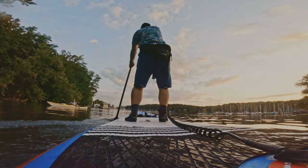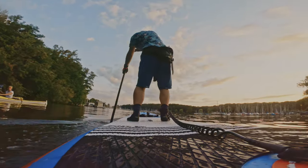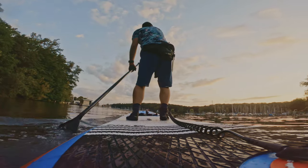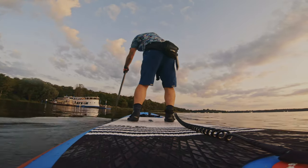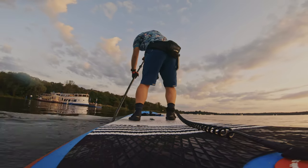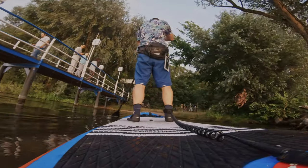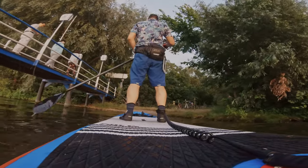I recommend you do this tour in the evening, because the sunset when you come out on the river at the end is really beautiful. Count on two hours for the full tour, and as always, thanks for watching — and thank you to SUP Tour Berlin for the inspiration behind this video.